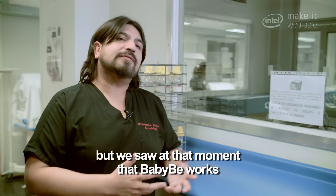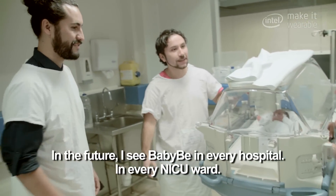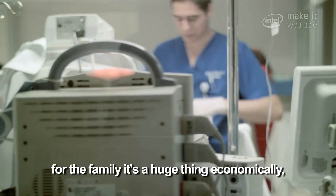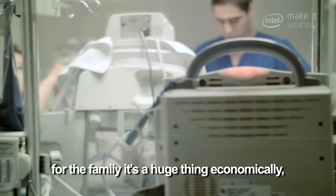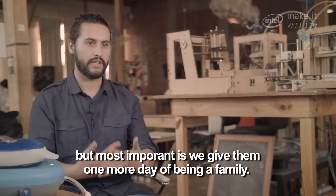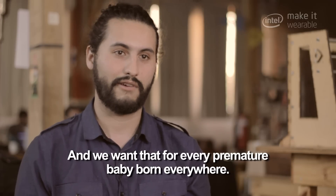In the future, I see Baby B in every hospital, in every NICU ward. If we save one day of a baby being in the incubator machine, for the family it's a huge thing economically. But the most important thing is we give them one more day of being a family, and we want that for every premature baby born everywhere.